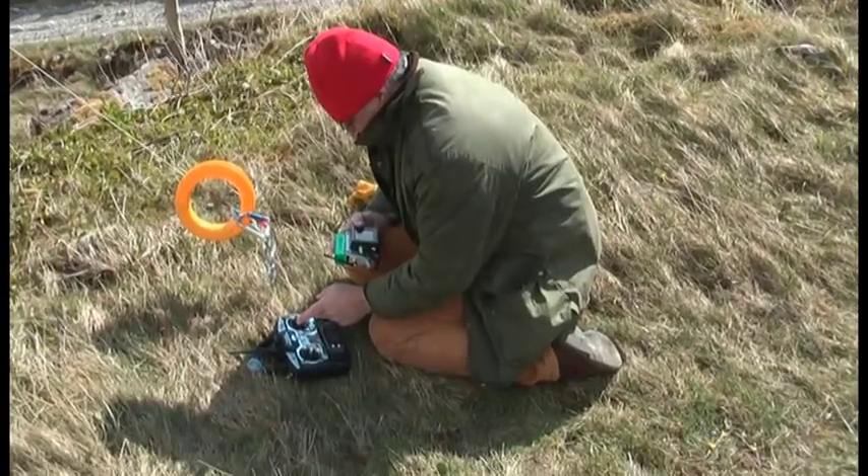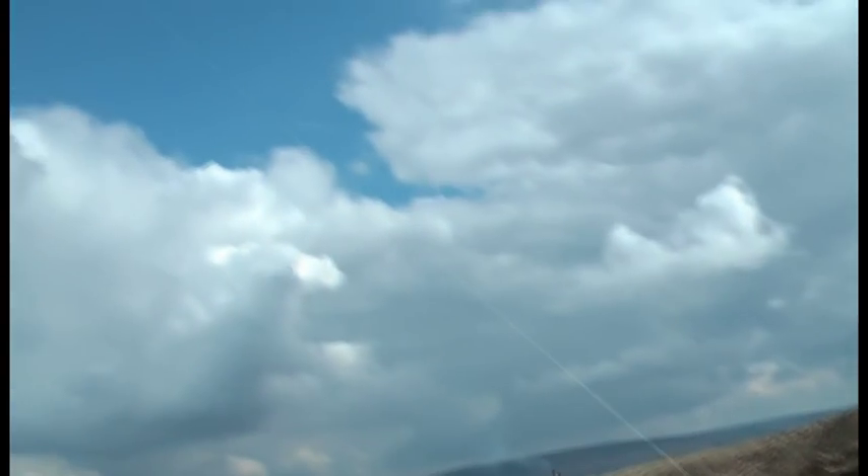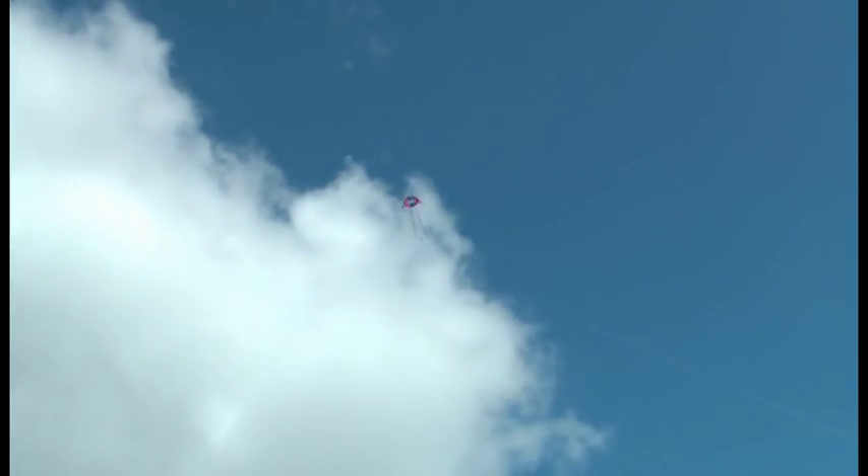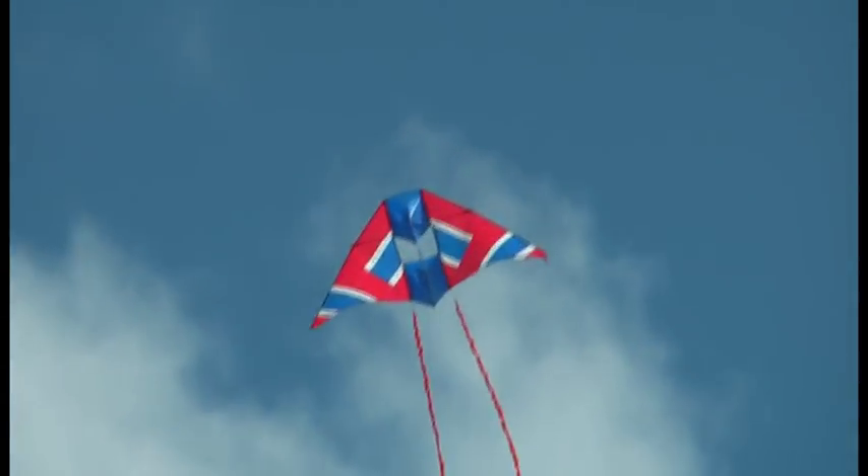There he is with all his paraphernalia and looking up the string, if I can go all the way up, is the kite. I can't find it. There it is. With the camera dangling down below somewhere — there's the camera.